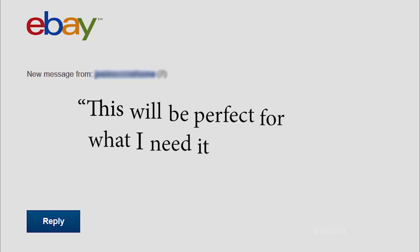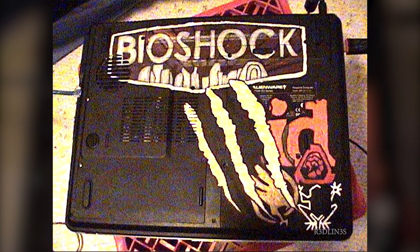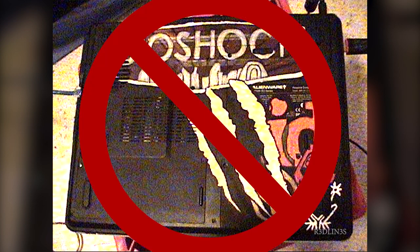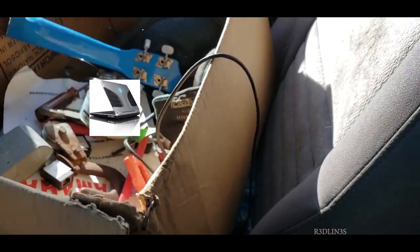The only thing I remember from the sale was the message from the buyer: 'This will be perfect for what I need it for.' Needless to say I was itching to get my hands on another one. Maybe it was the nostalgia, maybe it was because I defaced the bottom of the last one and deep down inside I needed a second chance of not doing that again. Whatever the reason, I went into a frenzy looking anywhere and everywhere to find one.